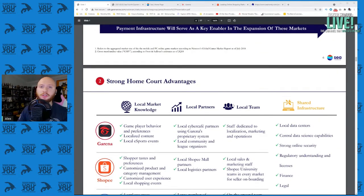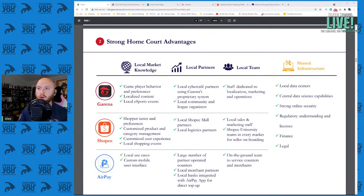Here's how they break down their home court advantage. Garena is their online gaming publishing house. Shopee is their e-commerce platform. And AirPay is their fintech mobile wallet platform. Their core pillars include strong local market knowledge, great local partners, and a great local team where they can connect global companies and help them localize for the Southeast Asia region.